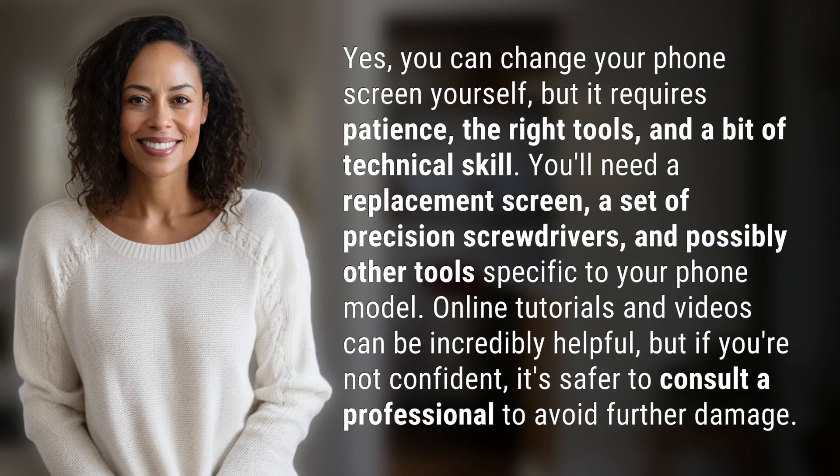You'll need a replacement screen, a set of precision screwdrivers, and possibly other tools specific to your phone model. Online tutorials and videos can be incredibly helpful, but if you're not confident, it's safer to consult a professional to avoid further damage.